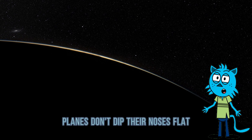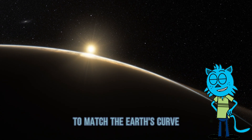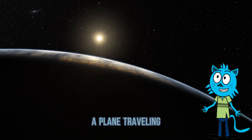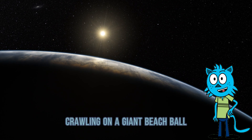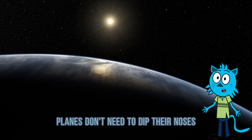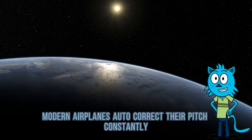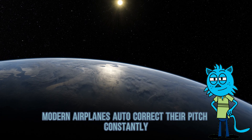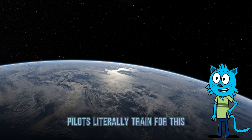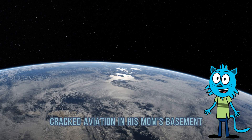Three: planes don't dip their noses. Flat Earthers say pilots don't constantly angle the plane's nose downward to match the Earth's curve, so the Earth must be flat. A plane traveling around the Earth is like a tiny ant crawling on a giant beach ball — the ant doesn't feel like it's going downhill. Planes don't need to dip their noses because gravity and aerodynamics naturally keep the plane aligned with the Earth's surface. Modern airplanes auto-correct their pitch constantly. If they didn't, you'd either nosedive or end up in space drinking zero-g coffee. Pilots literally train for this — but sure, random guy on YouTube cracked aviation in his mom's basement.